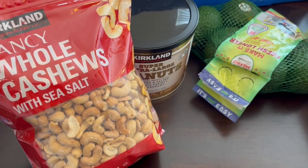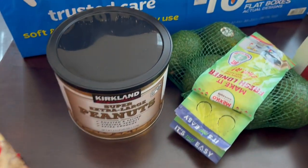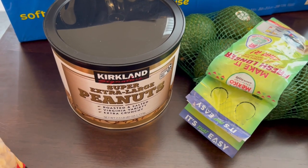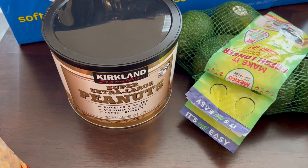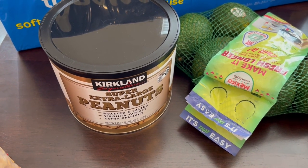I grabbed some of these cold cashews for my husband — he loves these things — and then I grabbed some of the super extra large peanuts from Kirkland. These are the kind that are extra crunchy and we both like them a lot.